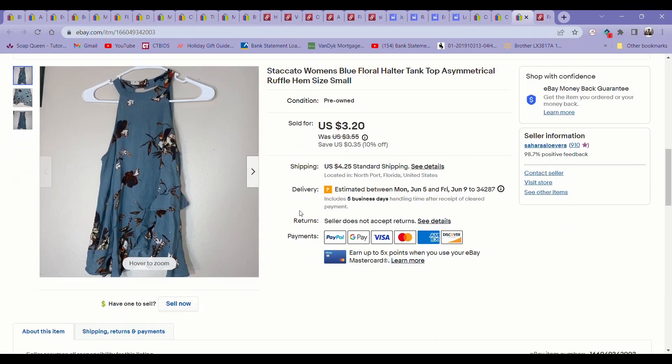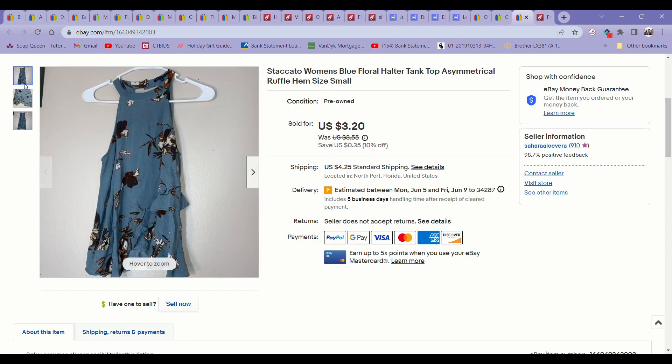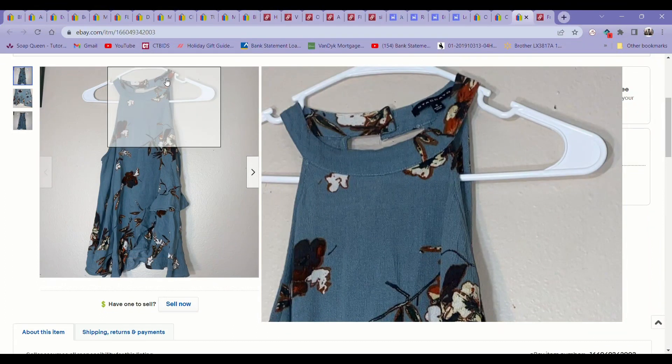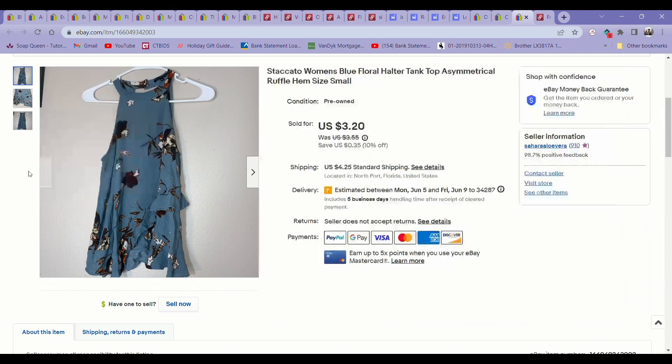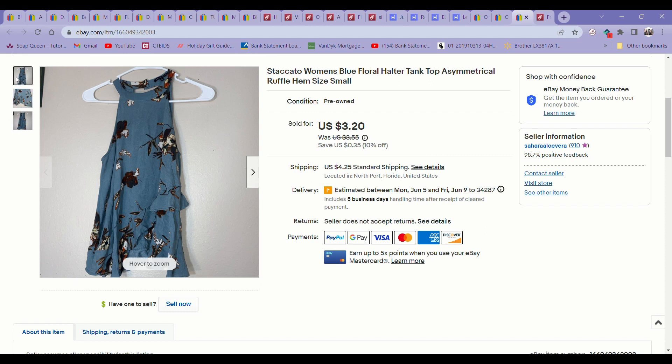The next item is a tank top I got from the bins — I've had this for a very long time. This is another one where I did not check the comps and I wasn't familiar with the brand. I just saw it and thought it looked like a nice brand, grabbed it, and it really wasn't. It didn't have good sell-through rates at all. I actually sold it for only $2 — I was just happy to get it moving and make back the money I spent on it at the bins, which was probably $1 to $2.